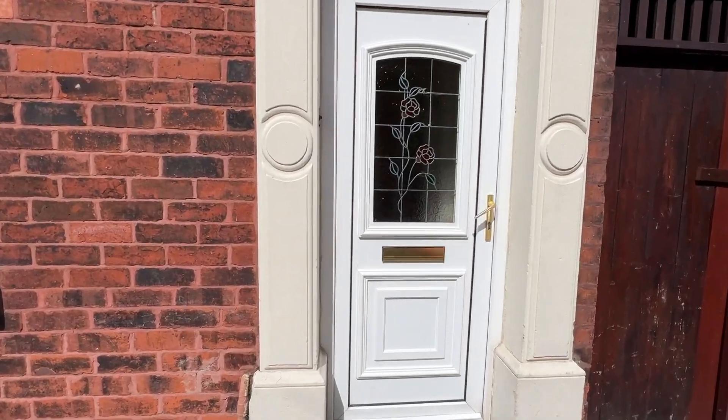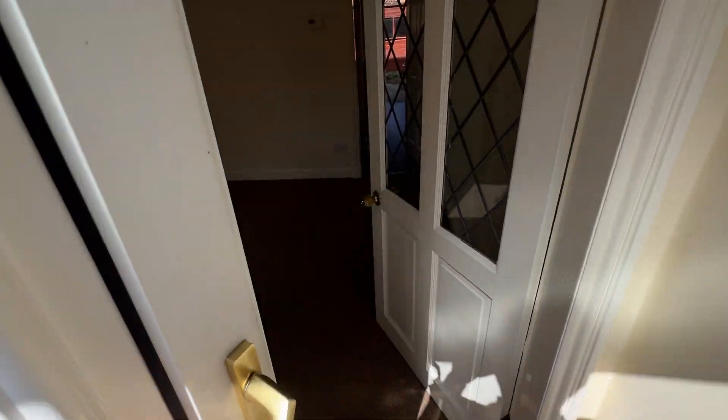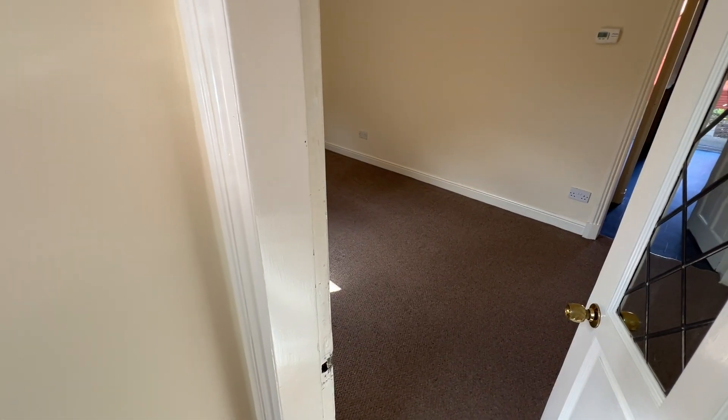We'll take a look inside. The property is available now on a minimum 12-month shorthold tenancy agreement.